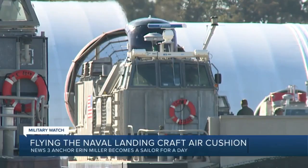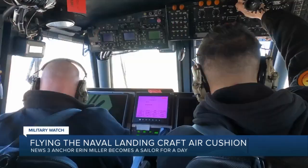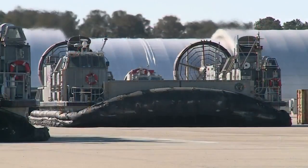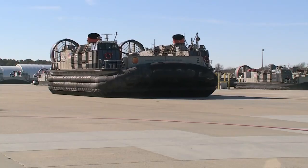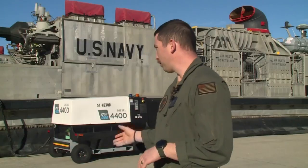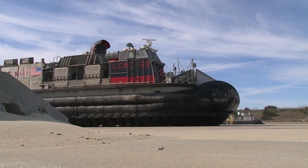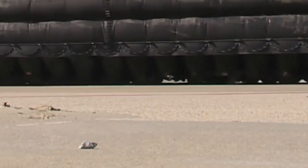Welcome to the future. It's a 90-foot hovercraft — nothing like I've ever seen before. It's a landing craft air cushion, L.C.A.C., as those in the Navy call it. Because we push about a million cubic inches of air a minute down into that bag, causing the craft to hover about two to four inches above ground.